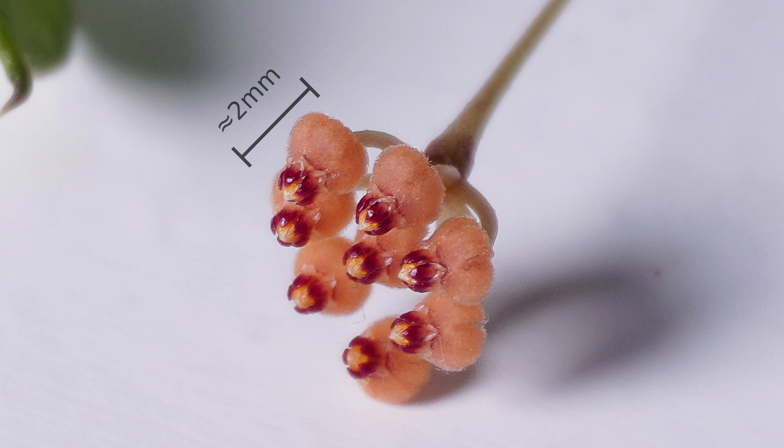The flower of Hoya minutiflora is only a couple of millimeters big. If you measure the flower sideways, from the tip of the corona to the end of the corolla, it is about two millimeters. This means that the entire flower rolled out flat is about four millimeters. But since this is a reflexed flower — meaning the corolla rolls backwards — you will never really see it like that. You'll be looking at it sideways, so we can say it is about two millimeters big.